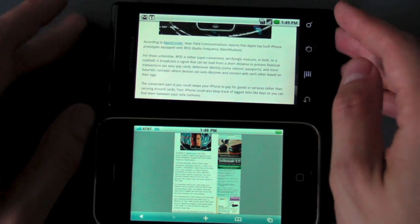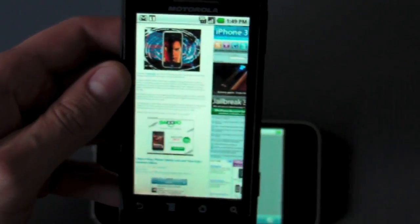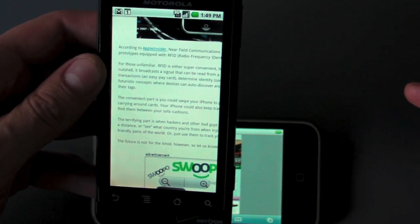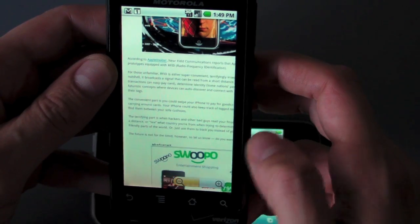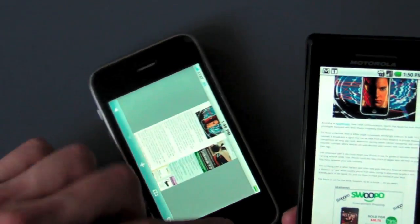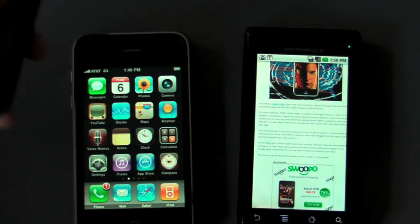So there you have it folks — the Iris, the Droid, and the iPhone 3GS. The iPhone 3GS does still seem to win in terms of loading and rendering pages, although the Droid is not too far behind and is certainly ahead of the Iris, though not by that much. In all, you've got really nothing to be ashamed about if you're using the Droid for web browsing — it is some pretty quality stuff.